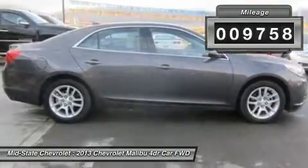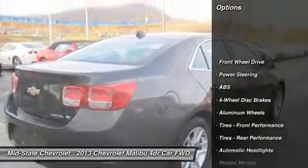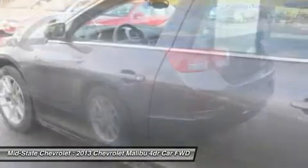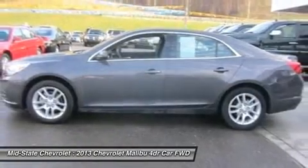Here are some of this vehicle's great options: stability control, steering wheel audio controls, traction control, anti-lock braking system, adjustable steering wheel, power steering, four-wheel disc brakes, floor mats, hard disc drive media storage, and aluminum wheels.